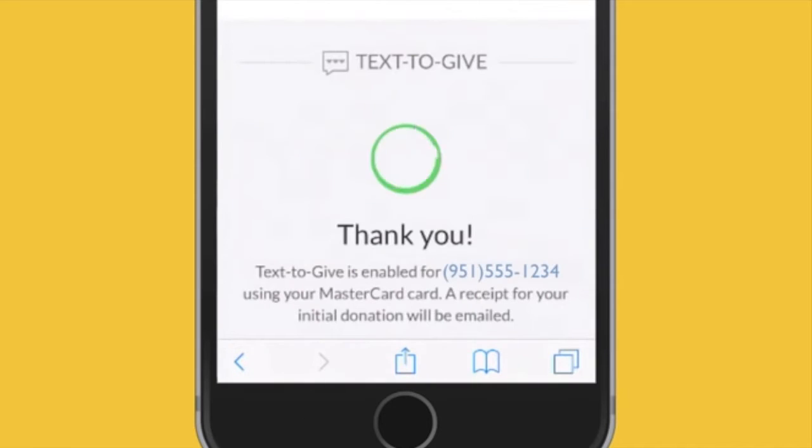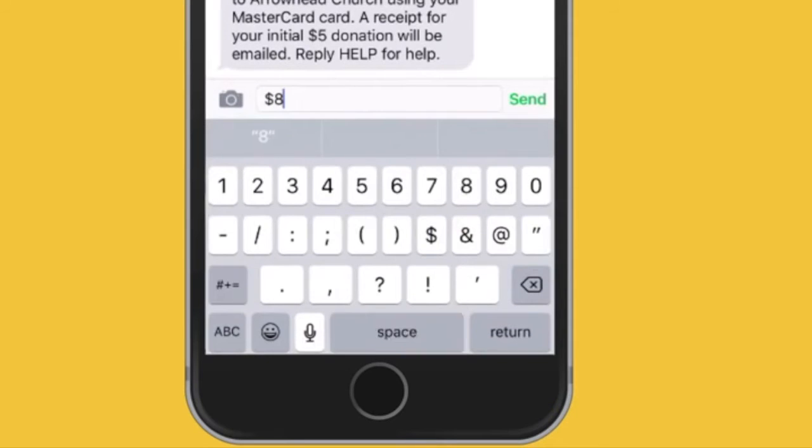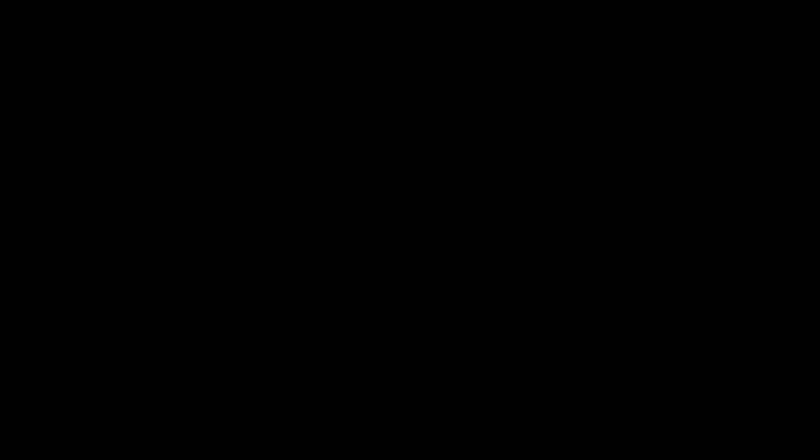From now on, when I want to give I just grab my phone and text an amount. But what if I want to donate to a more specific fund? I can add the fund's name to the amount. It's as easy as that.